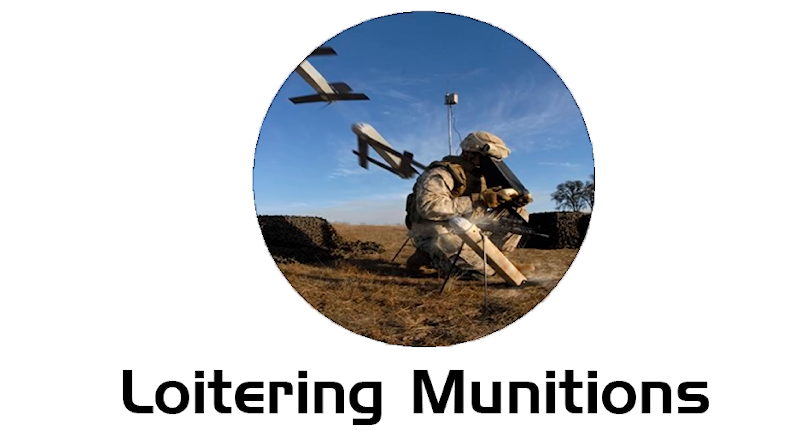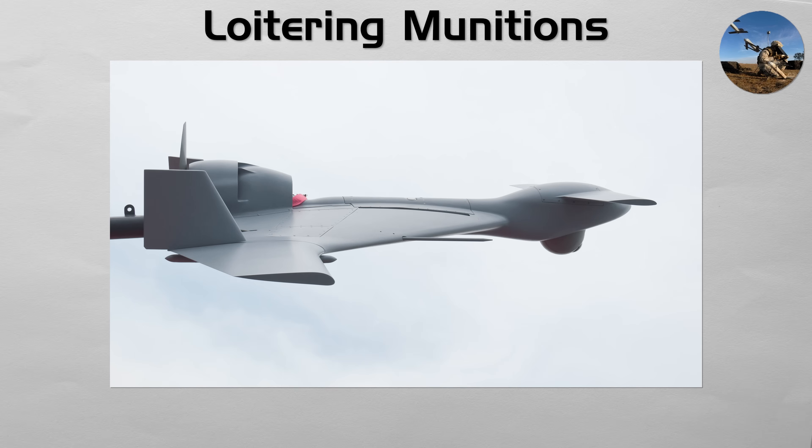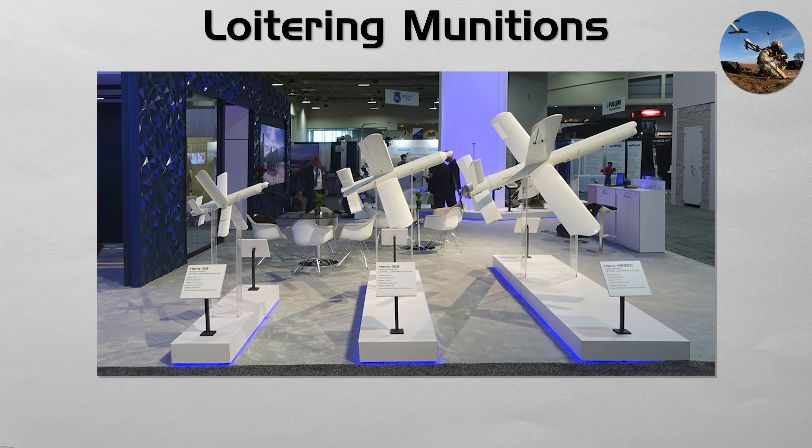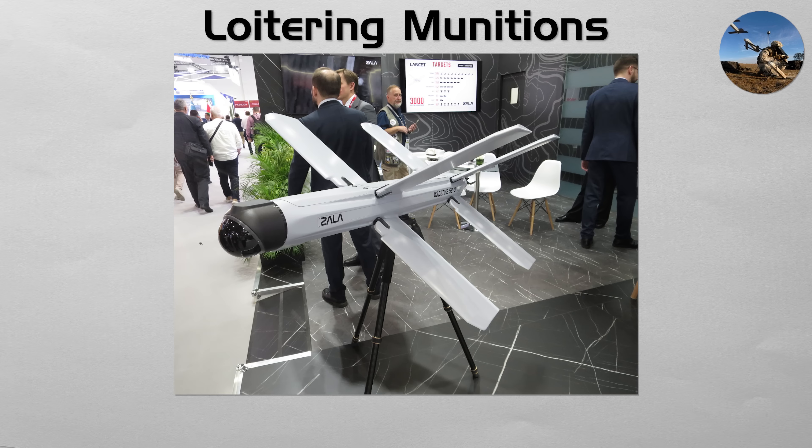Loitering Munitions. Often called kamikaze drones, loitering munitions blur the line between a drone and a missile. Instead of flying directly to a preset target, they can loiter over the battlefield for an extended period under the control of an operator. This allows the operator to search for a target of opportunity and then command a terminal dive to destroy it. Switchblade and Lancet are well-known examples.